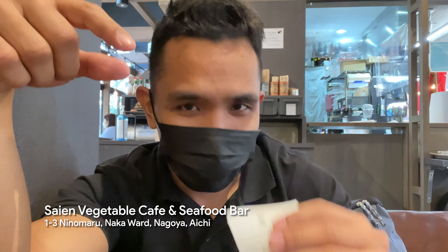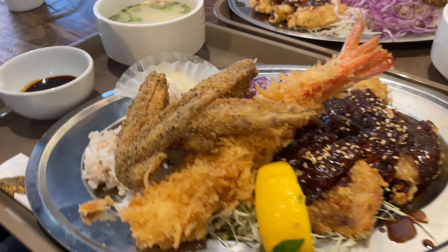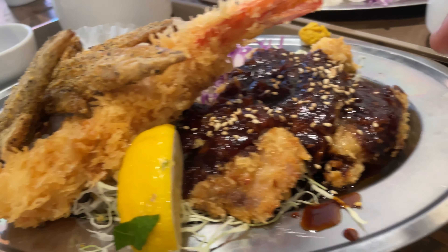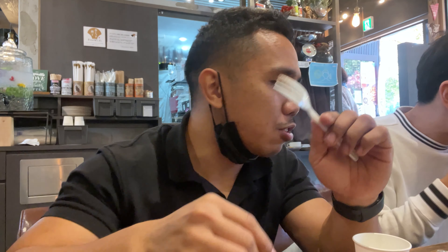We're now at Sansho restaurant and we ordered the shrimp dish shown on the picture outside — apparently it's a specialty of Nagoya. Our food arrived and it's so big! There's a chicken wing, tempura, and miso katsu, which they say is a popular Nagoya dish. Itadakimasu! The miso katsu is literally a katsu with a strong miso taste. There's also rice underneath and soup. We're sharing everything between us — it's good!